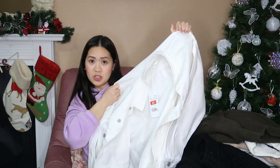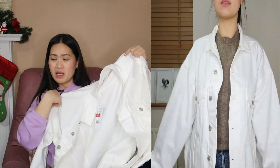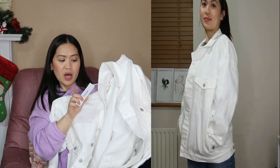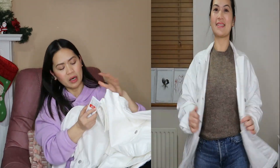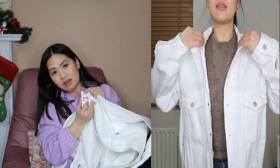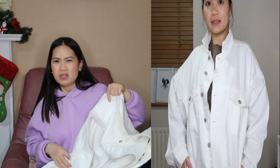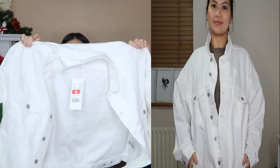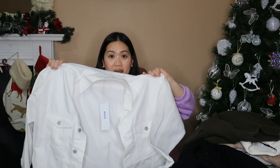Last item is this white denim jacket — it's my first time buying a white denim jacket. I already have denim jackets but this is my first white one. The original price was 27 euros and 99 cents, and it's only 7 euros after discount. The size is medium. Last time I visited there was a small available, which I should have gotten, but this one is oversized so even if you're wearing a jumper underneath, it still fits fine.